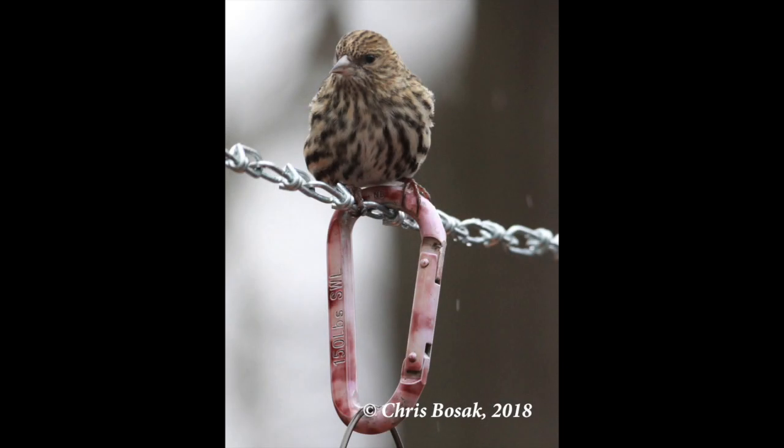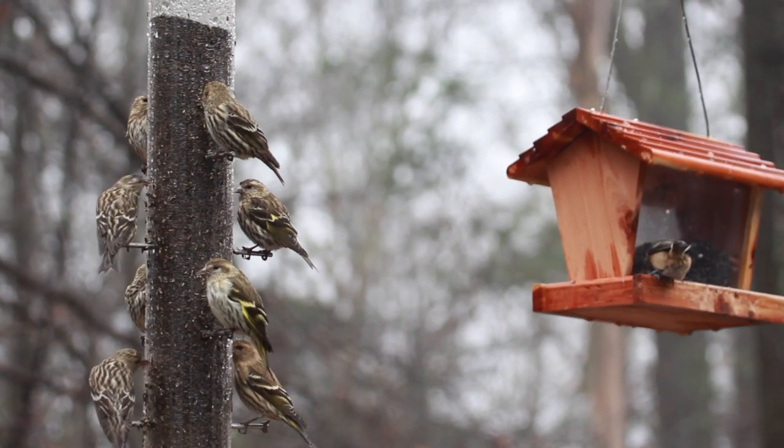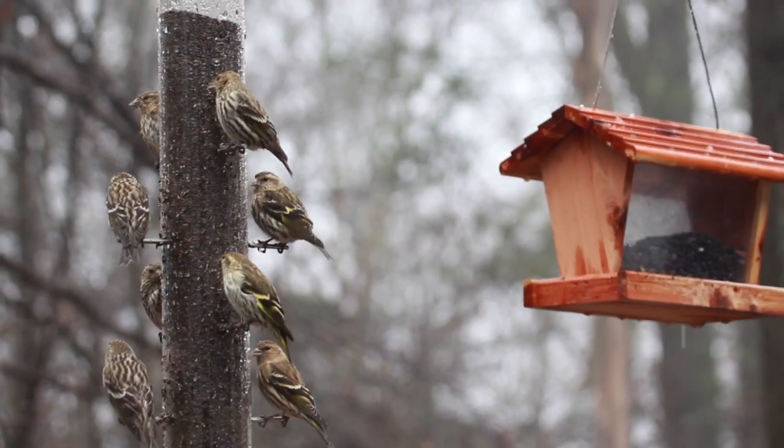Let's close off with one more shot of a siskin here. You can see how streaked it is — a goldfinch would never look that streaked. Thanks for checking out this video, and be sure to check out BirdsofNewEngland.com. Thanks!